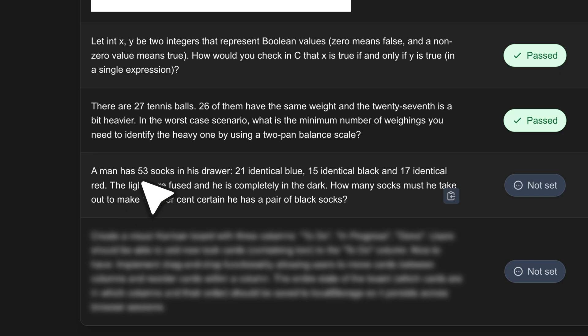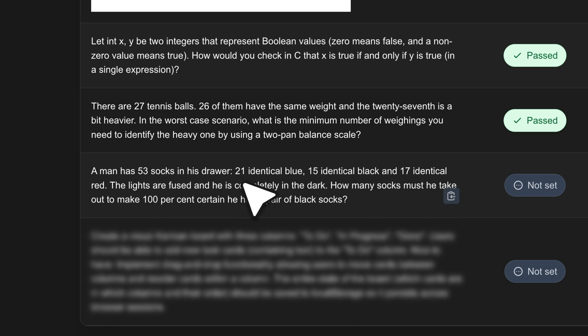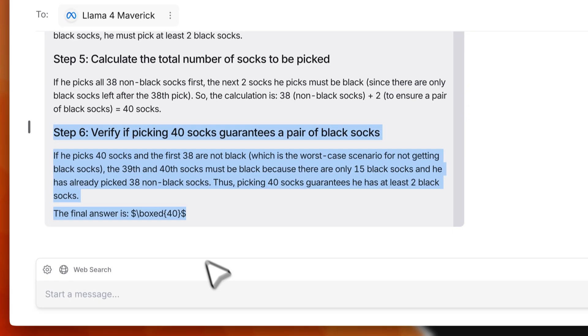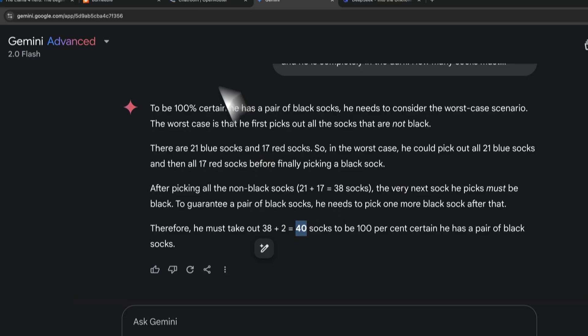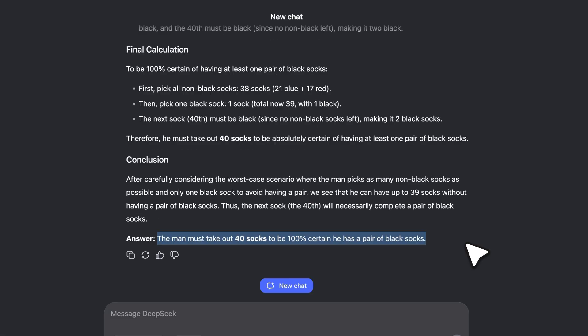Another logic puzzle: a man has 53 socks — 21 blue, 15 black, 17 red. The lights are out. How many socks must he take to guarantee a pair of black socks? Maverick answers 40 — correct, a pass. Gemini also passes. DeepSeek v3.1 also gets the correct answer — a pass. All three pass again. Gemini 2.0 Flash is particularly impressing with these consistent results.